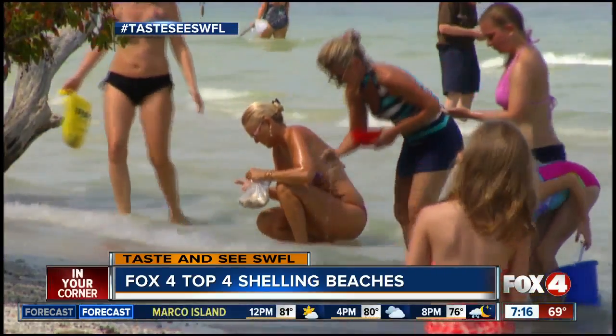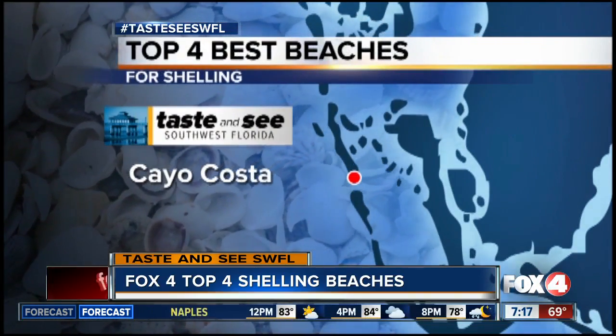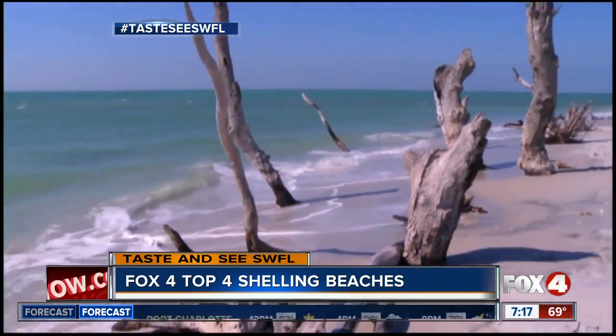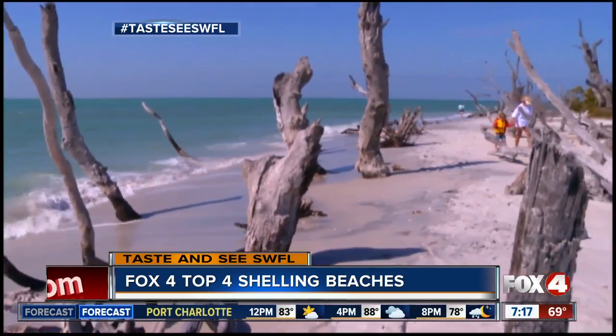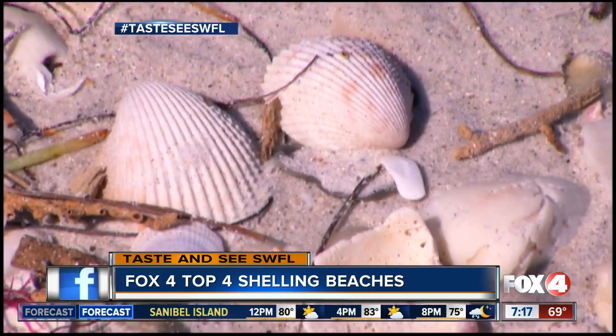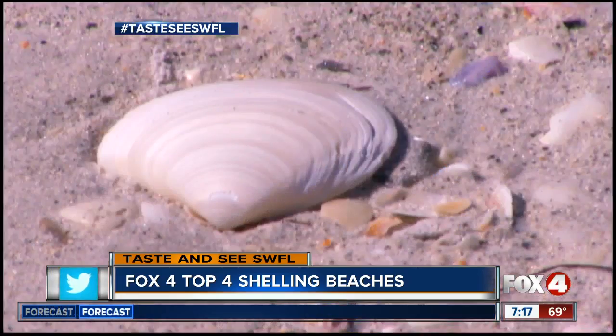From Captiva, if you go north along the islands, you'll get to another one of our top shelling spots: Cayo Costa. It's more difficult to get here — boat or ferry is the only way — but the beach is unspoiled and natural. That means fewer crowds and less competition in the early morning for serious shellers. The experts say if you wait for low tide, you have a great chance to find something rare here.